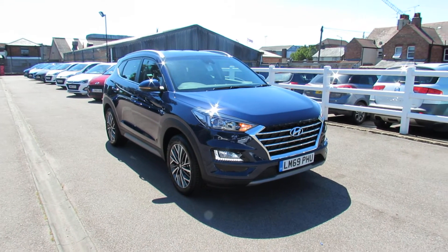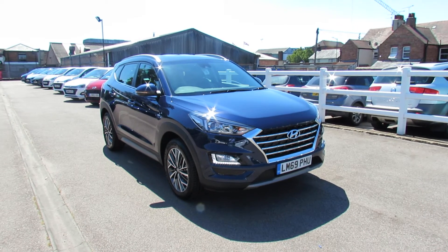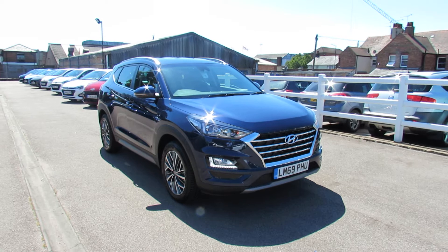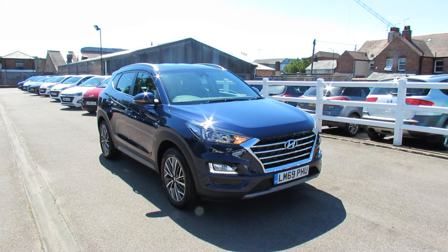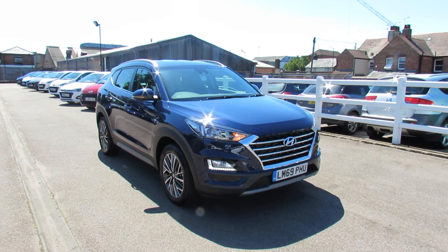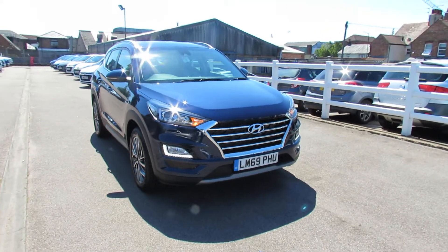I'm going to tell you about this Tucson that we've got. This is a 1.6 hybrid diesel premium. This is a car that gets an extra 9% reduction on emissions and also 9% extra on its fuel consumption because it's a mild hybrid diesel — a very nice bit of new technology.